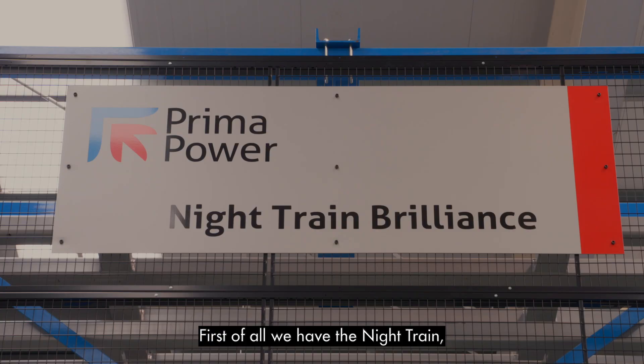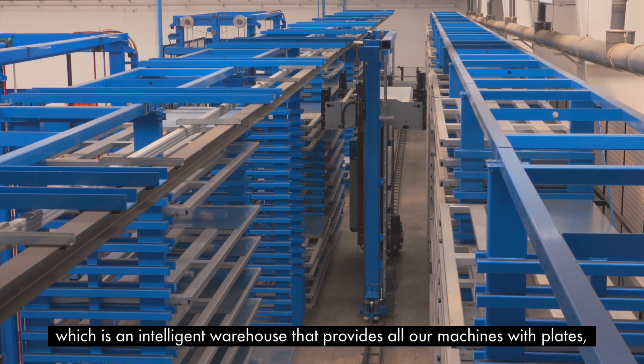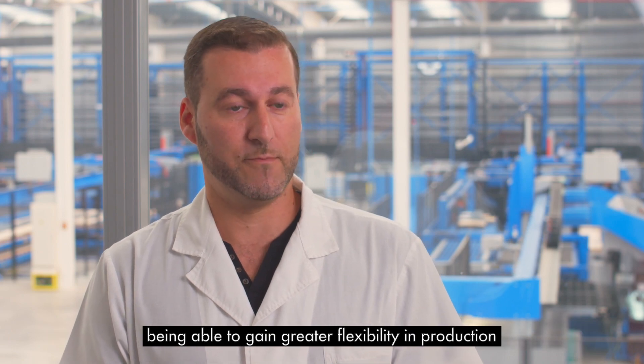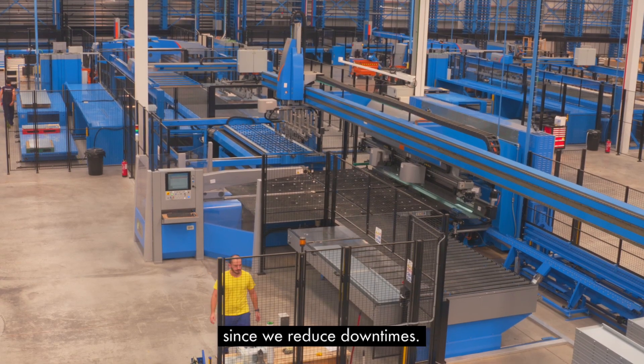First of all, we have the Nitrail, which is an intelligent warehouse that provides all our machines with plates, being able to gain greater flexibility in production since we reduce downtimes.